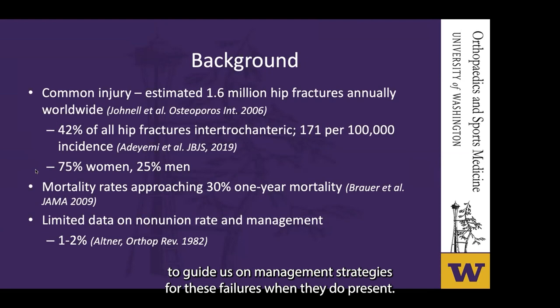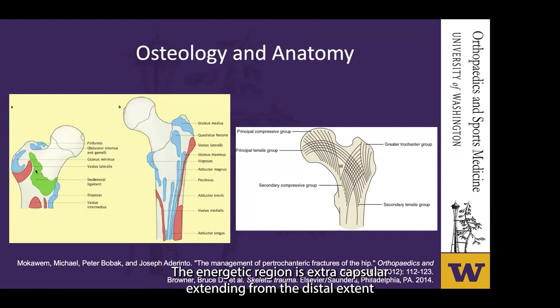The intertrochanteric region is extracapsular, extending from the distal extent of the basicervical neck to the proximal subtrochanteric region. The neck shaft angle averages 120 to 135 degrees, with approximately 10 to 15 degrees of anteversion of the neck relative to the condyles. The typical deformity of fractures in this region is external rotation, abduction, and flexion of the proximal segment. The gluteus medius, minimus, and TFL abduct the proximal fragment, and insertion of the short external rotators on the greater trochanter serve to externally rotate it. Flexion of the proximal segment is primarily driven by the iliopsoas inserting on the lesser trochanter if intact, with lesser contributions from the pectineus, sartorius, and rectus.